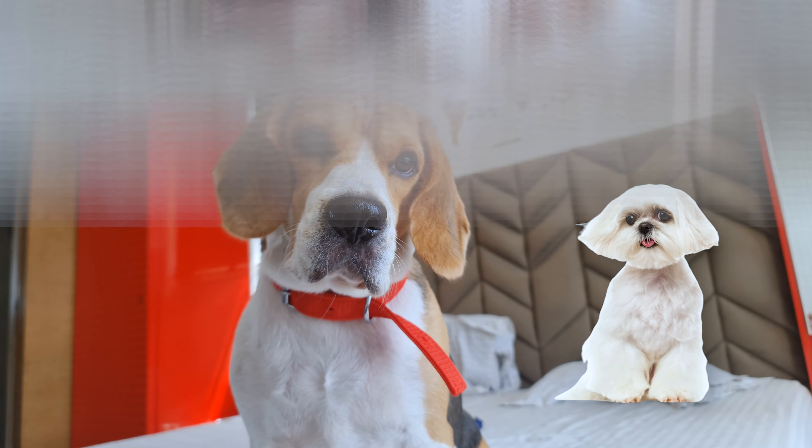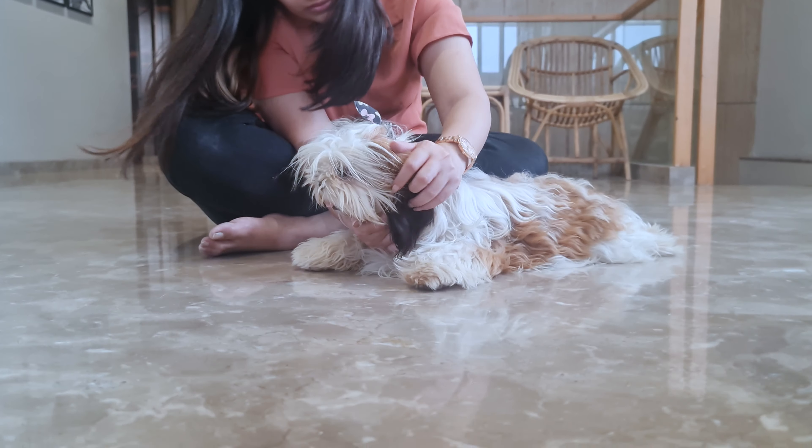If you're here, you might be wondering whether shaving or trimming your beagle is a good idea, especially when the weather turns hot or if you notice your furry friend shedding quite a bit. Let's find out.